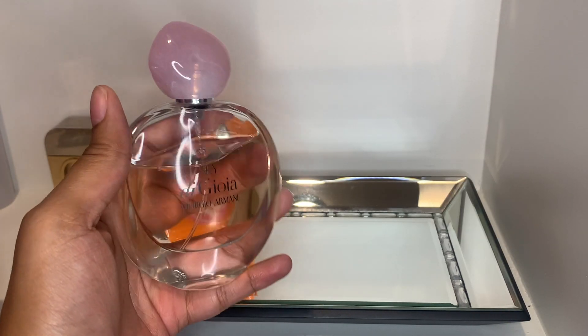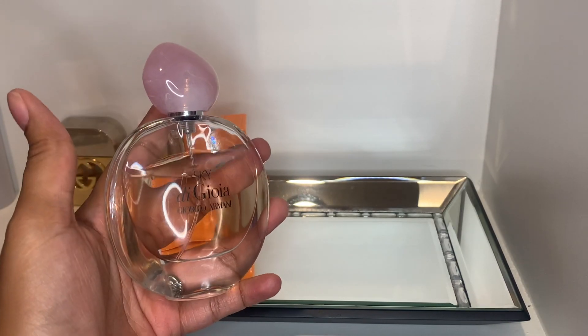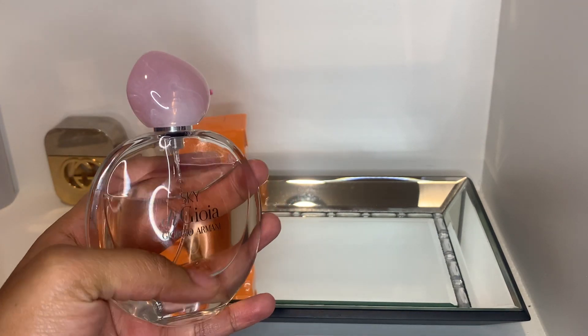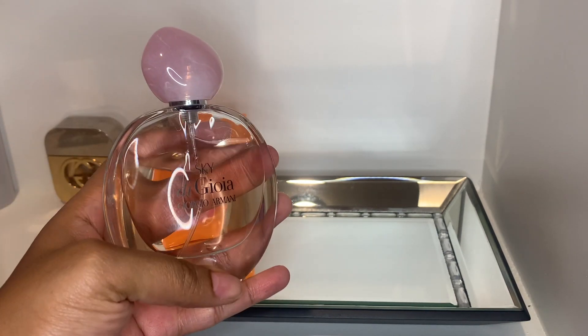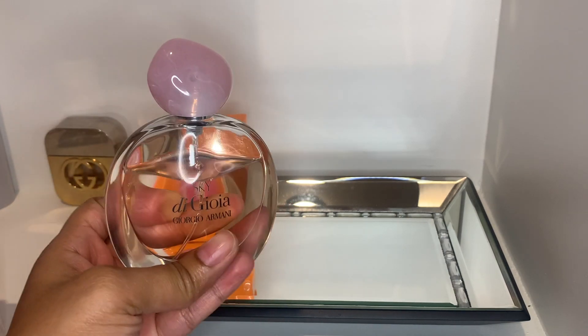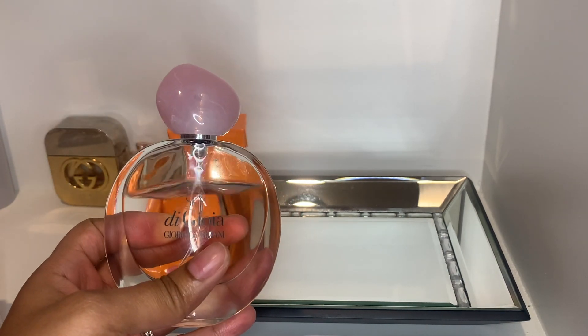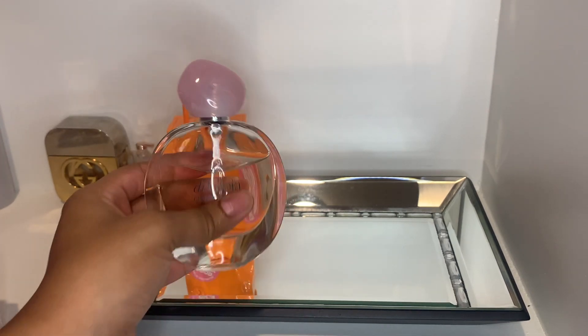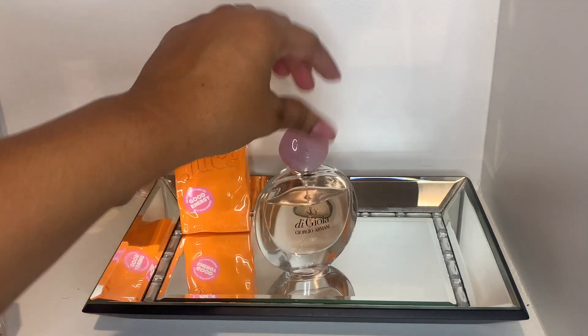Next we have Sky de Gioia by Giorgio Armani. This is one of my easy-grab fragrances — it's light, it's a fruity floral, it's just easy. That's why I'm adding it to the tray for when I don't really know what to wear; I can just pick this up.